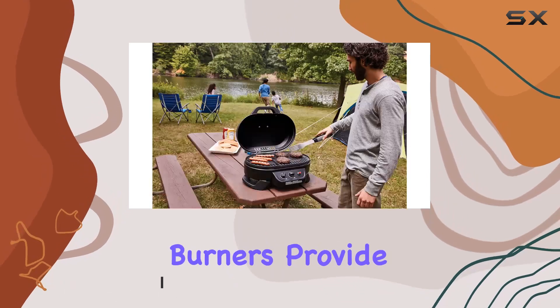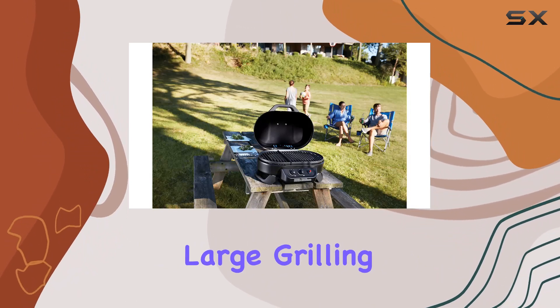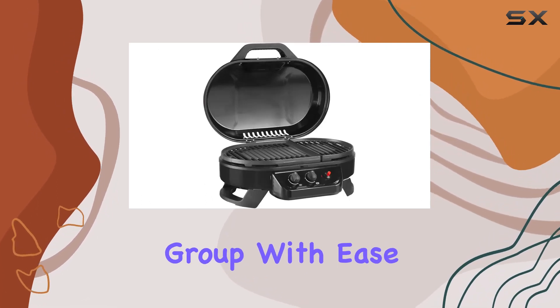The two adjustable burners provide excellent temperature control, giving you the flexibility to cook a variety of dishes. The large grilling area of 225 square inches is surprisingly spacious for a portable grill, allowing you to feed a small group with ease.